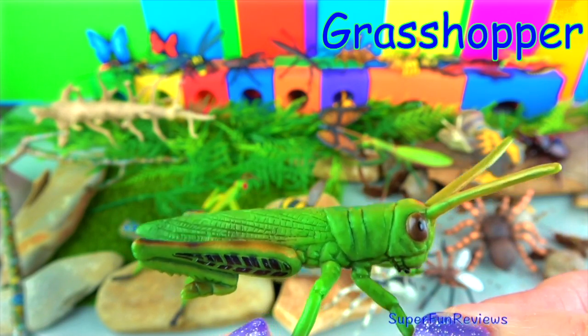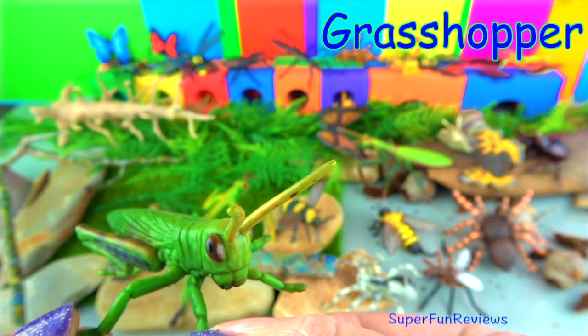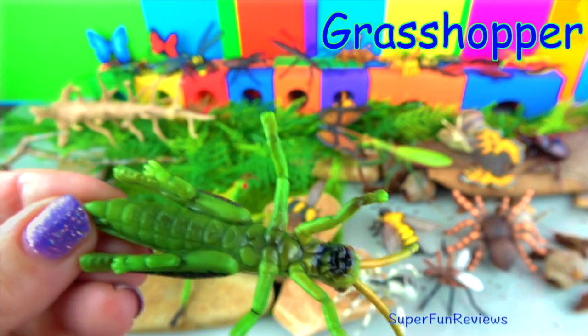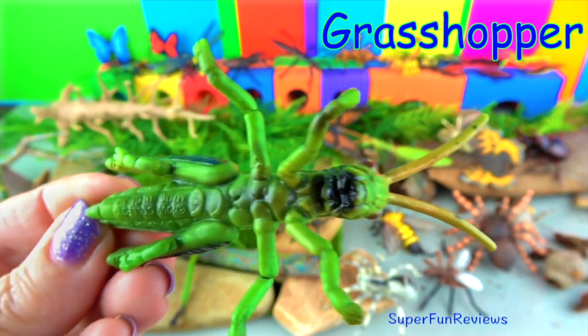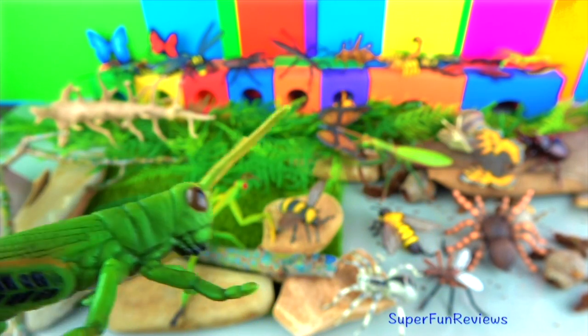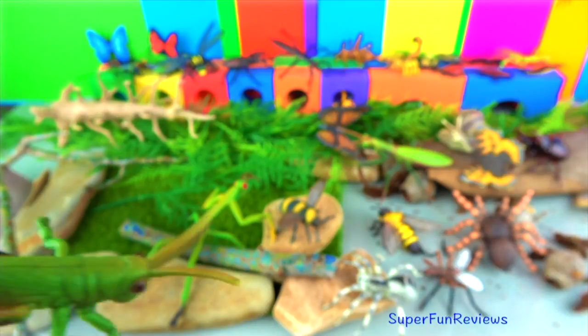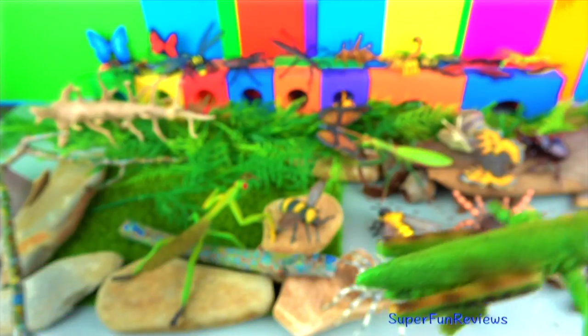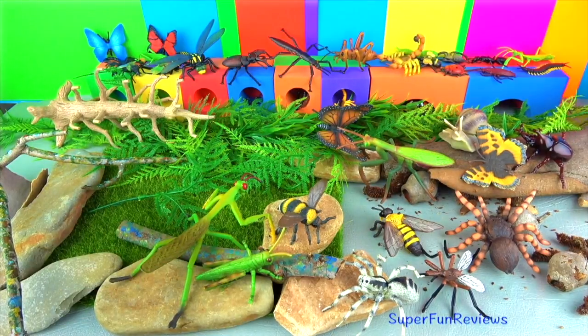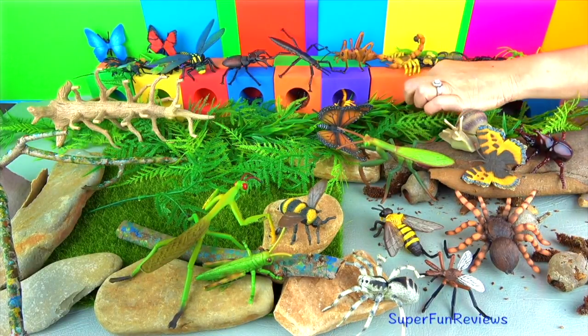The grasshopper's size can vary from half an inch to five inches. Its body provides camouflage, so depending on where they live, their color can be green, brown, gray, or ochre. The long hind legs are used to travel a distance 20 times longer than its body, due to a string-like structure located in the knee which works as a catapult.